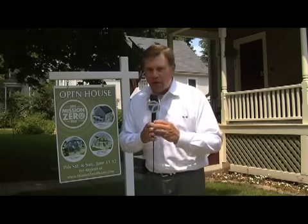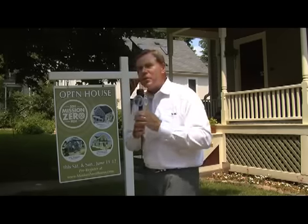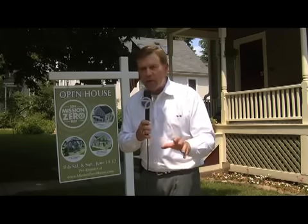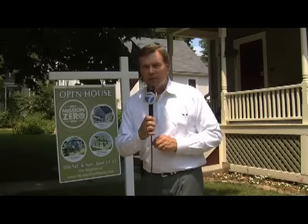If you'd like to learn more about what Kelly and Matt are doing here, they're going to open their home to others as well. They'll take part in an open house during Mission Zero Fest Saturday and Sunday here in Ann Arbor. We've got all the information and details you need on our website at WXYZ.com. In Ann Arbor, Dave Llewellyn, Channel 7 Action News.